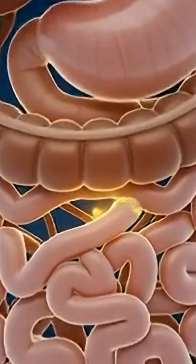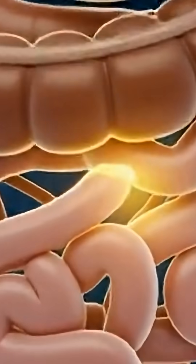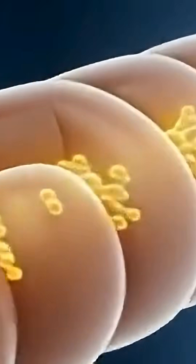Inside the small intestine, digestion reaches its most important stage. Here, nutrients from food and drink are absorbed through the glowing intestinal walls. These nutrients are then carried into the bloodstream to power every part of the body.